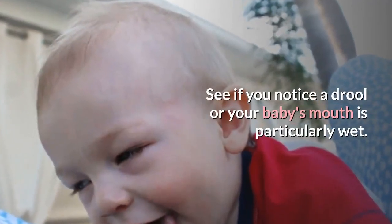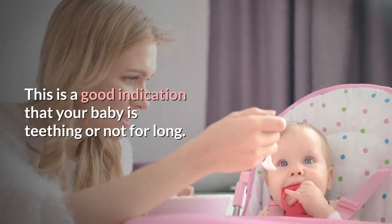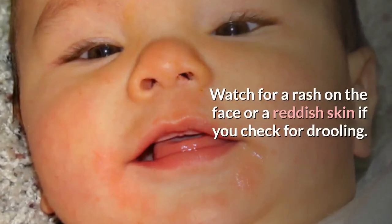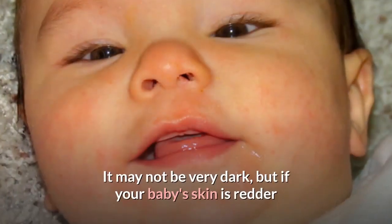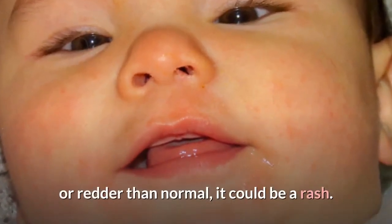See if you notice drool or if your baby's mouth is particularly wet. This is a good indication that your baby is teething or will be soon. Watch for a rash on the face or reddish skin when checking for drooling. A rash is often a sign that a baby is teething. It may not be very dark, but if your baby's skin is redder than normal, it could be a rash.